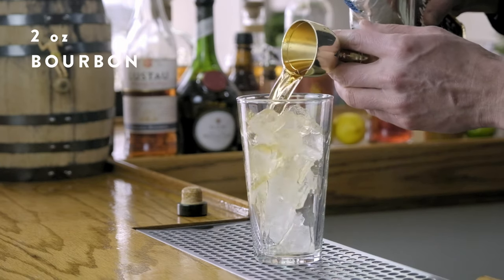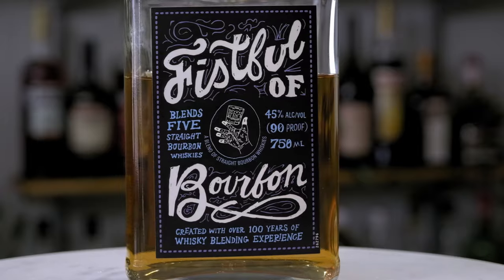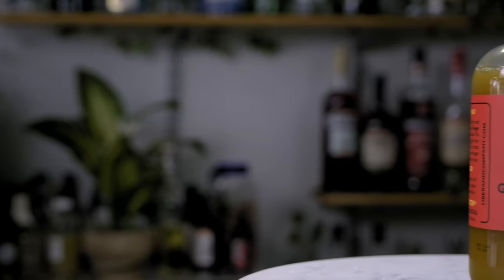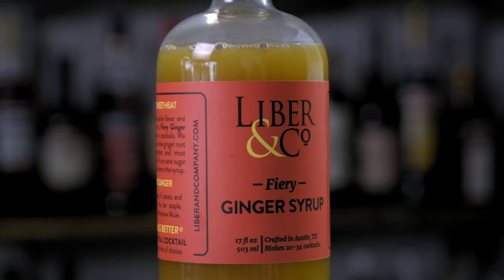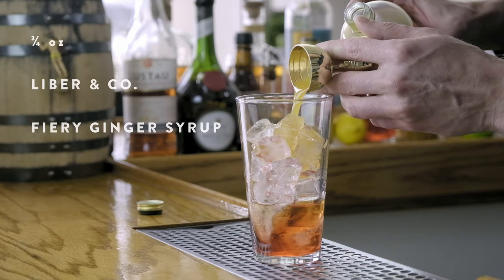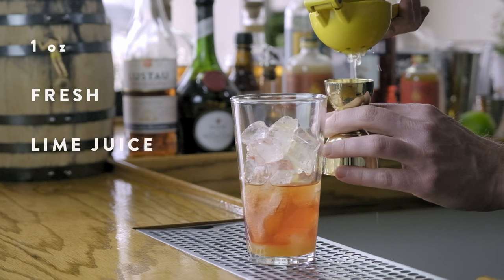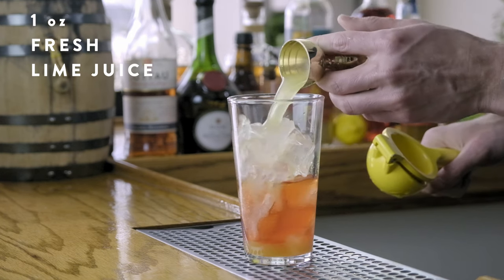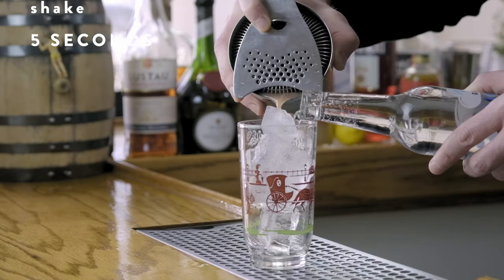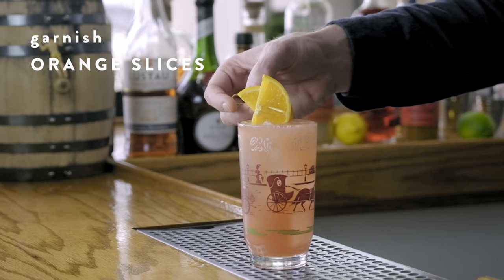The only spirit in the Backsliding Presbyterian is bourbon — we're going with two ounces of a Fistful of Bourbon. The first modifier is Campari, the infamous Italian bitter; we'll add half an ounce. The second modifier is our very own fiery ginger syrup, which adds spice and the right amount of sweetness — we'll add three quarters of an ounce. To cut the sugar from the Campari and the syrup, we'll go with a full one ounce of freshly squeezed lime juice. We'll shake those four ingredients about five seconds to incorporate, strain into a highball glass filled with ice, top with a couple ounces of club soda, and garnish with two hearty orange slices.